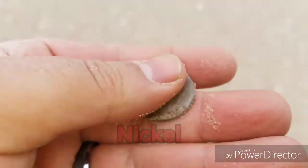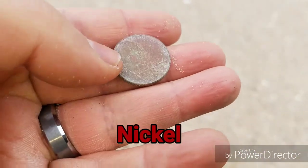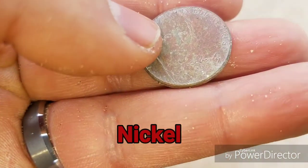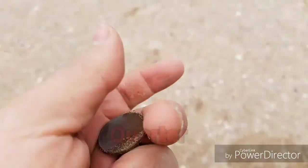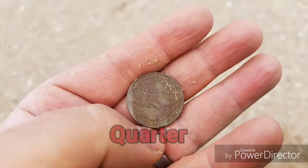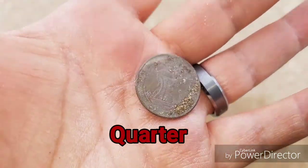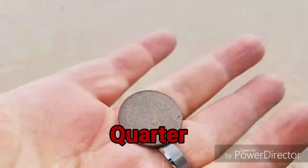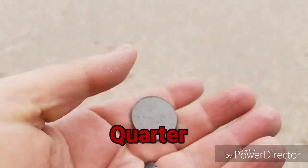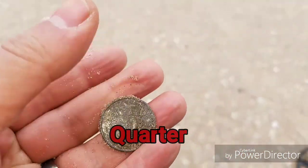I just popped up another Jefferson nickel. Let's see if we can get a year off this guy — it looks like 2017. So this is my third quarter for the day. Another recent one. Definitely on the board; got over a dollar today. It just popped out another one — this one's from 2000. Lots of quarters. I got another quarter.